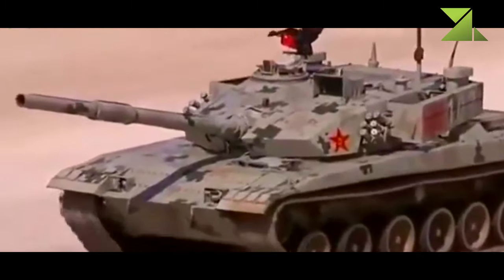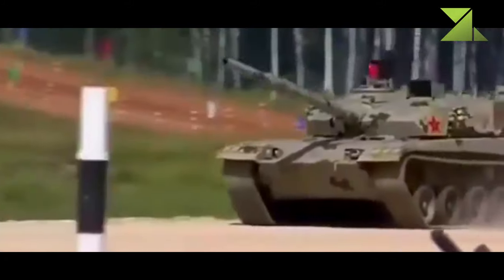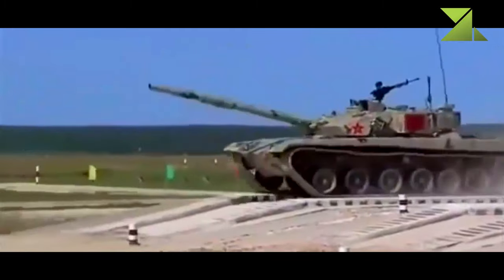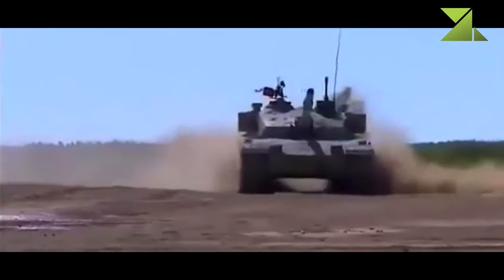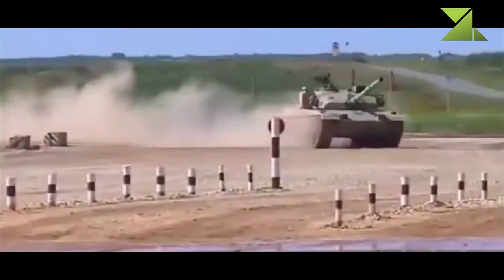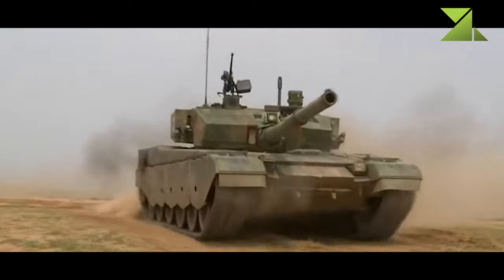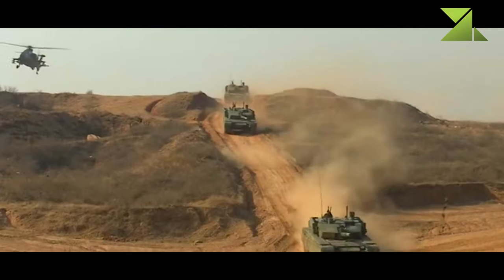An unusual feature of this tank is a laser communication device mounted behind the commander's hatch, used for line-of-sight information transmission. It can send encrypted text, data, or voice messages, and is also used for friend-or-foe identification. This system has an effective range of 3.6 kilometers. The tank can also be fitted with a GPS receiver for navigation and positioning.